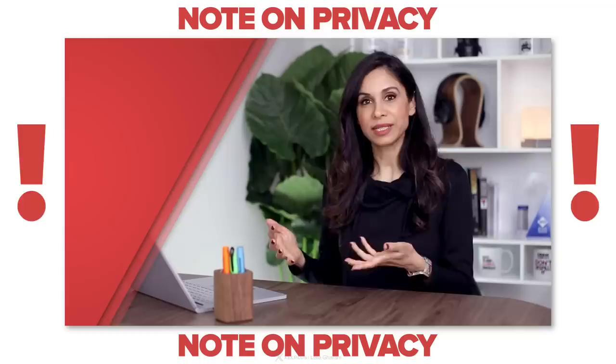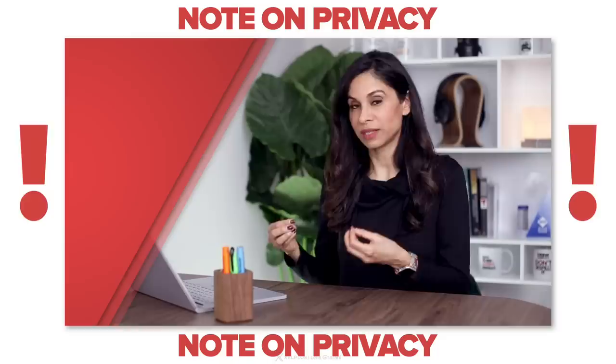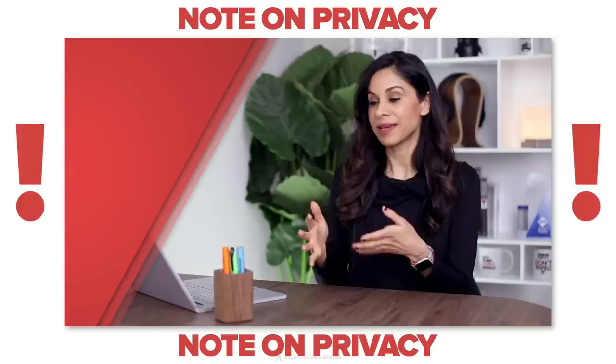A note on privacy: you are uploading a file to the cloud, and Joty is going to store the files you send for scanning. They may share these with anti-malware companies to help improve their products, so keep this in mind and don't upload sensitive files that you don't want others to see. Other than that, it's a great service.